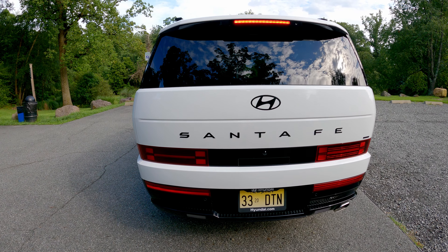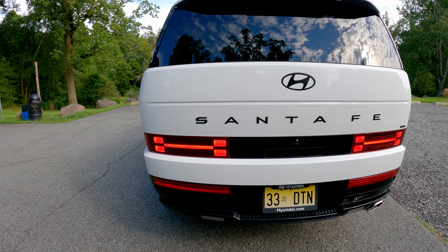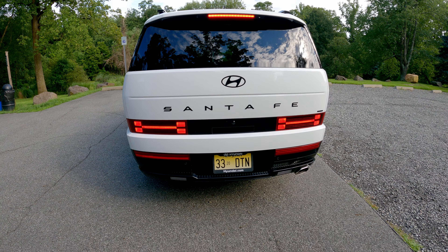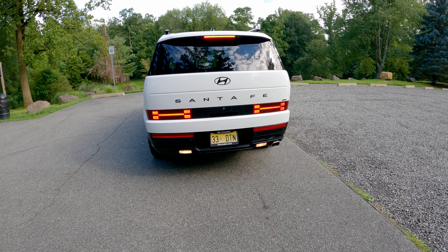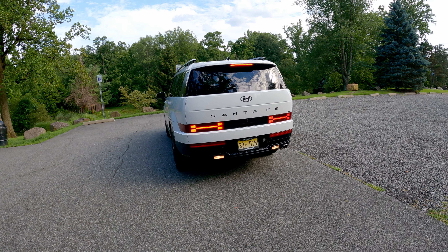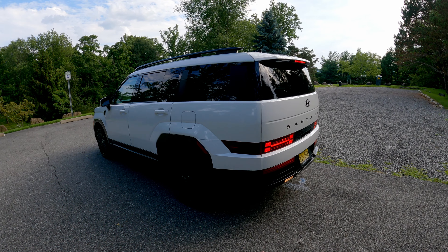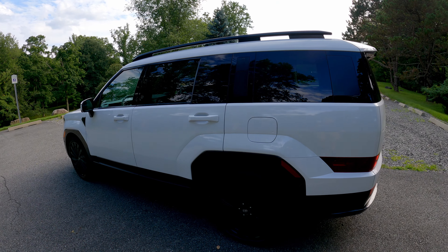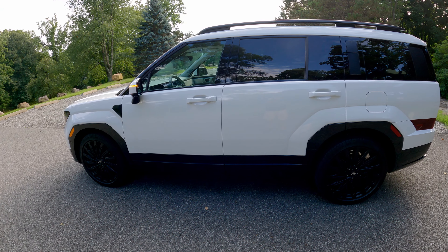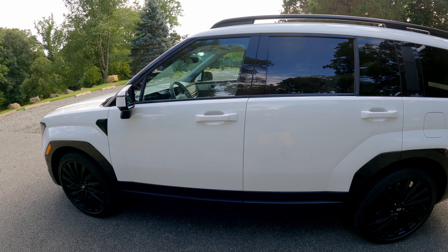Back here you can see more of those integrated H-shapes all over the vehicle on the tail as well, and of course they're fully LED. If you press the back button it will reverse — you can see the reverse lights activating. It's very careful, knowing what's around itself thanks to the 360-degree camera and front and rear parking sensors.